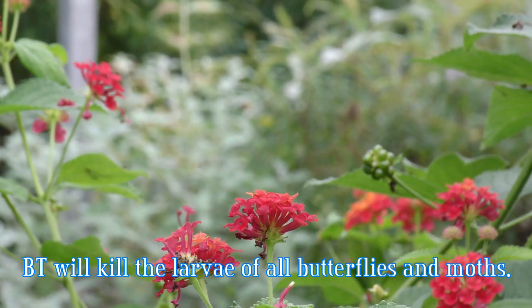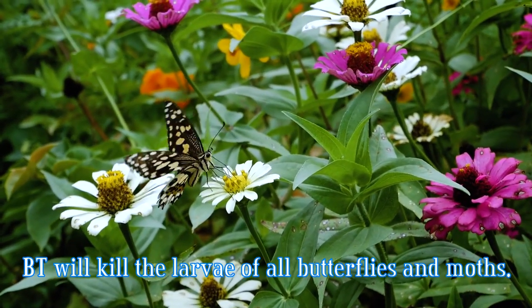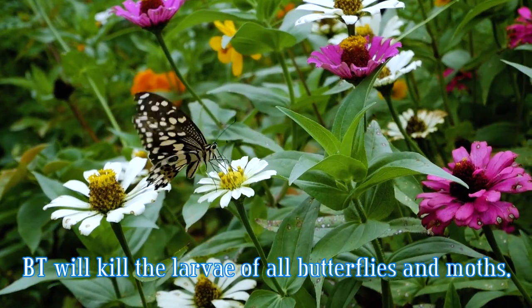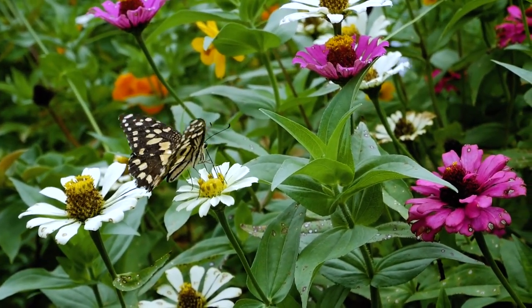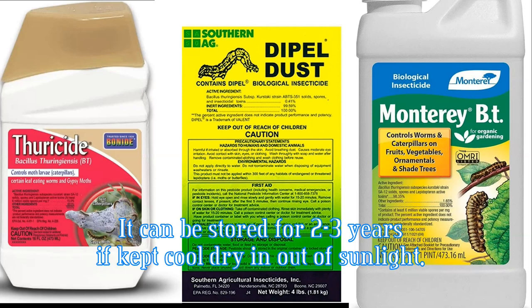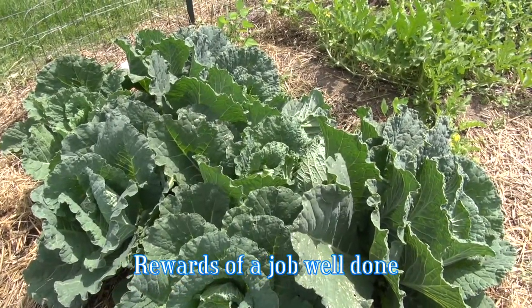Avoid spraying near plants that other butterflies feed on. Because it's non-selective, it will kill anything in the Lepidoptera order, which includes both butterfly larvae and moths. Finally, it can be stored for 2-3 years if kept cool and in a dark place, but try to purchase only the amount you need for the growing season. I hope this was helpful. This is Gary — see you later.